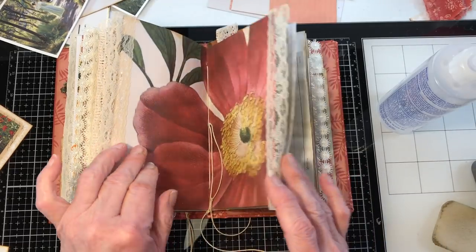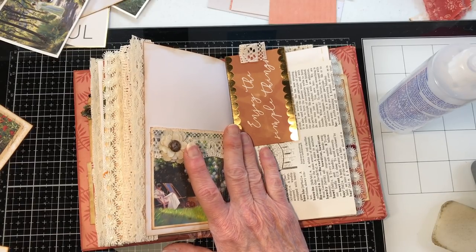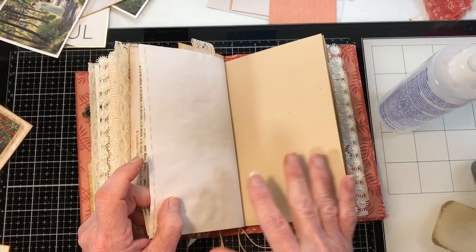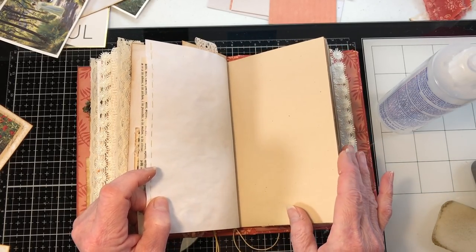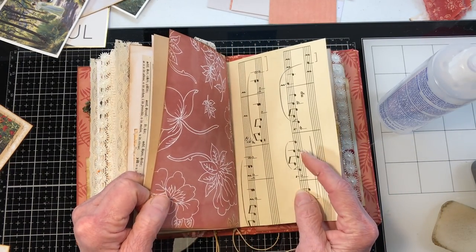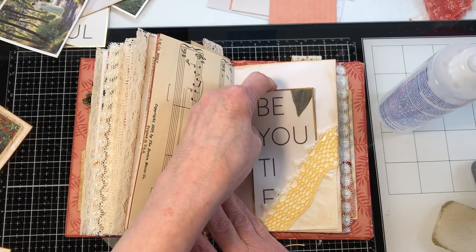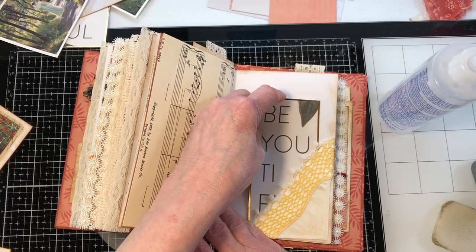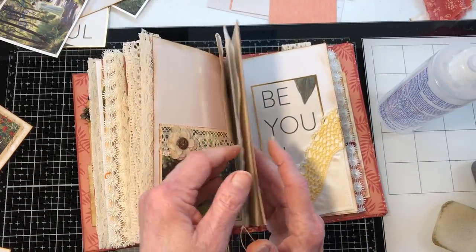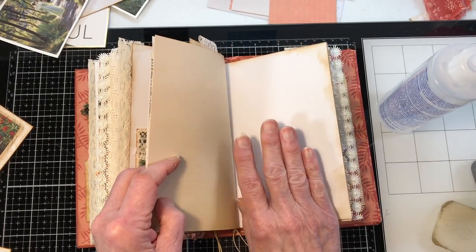Now we're over here and we've put this pocket in. I'm saving any kind of journaling page. Oh — here's what I had for the 'Beautiful' — I knew there was something — I want it right here. I've got this place, or we can kind of spread them out and come back and fill in if we need to.